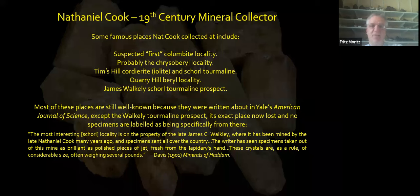This is Nathaniel Cook's house today, which is appropriately the residence of geologist Bob Winch. It was on the Underground Railroad. His son John participated in John Brown's 1859 infamous raid at Harper's Ferry, West Virginia, and was hanged. That's why the Historical Society knows a lot about his son, but not a lot about Nat Cook. Some of the famous places that he collected at include what we're going to call the First Columbite Locality, the Chrysoberyl Locality, Tim's Hill, Shoreline, and the Quarry Hill Beryl Locality. There's also the James Wakely Shoreline Tourmaline Prospect, which has no further documentation I've been able to find.